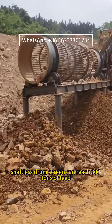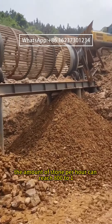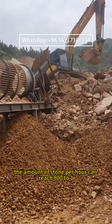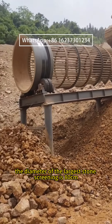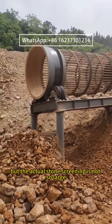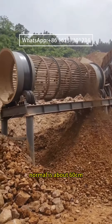The shaftless drum screen can reach 300 tons of feed. The amount of stone per hour can reach 800 to 1,000 tons. The diameter of the largest stone screening is 80 centimeters, but the actual stone screened is not normally so large — normal is about 60 centimeters.